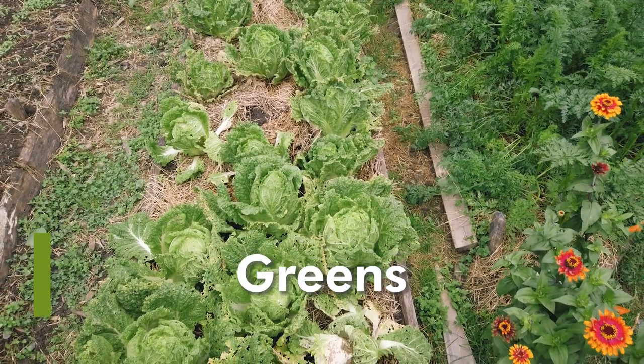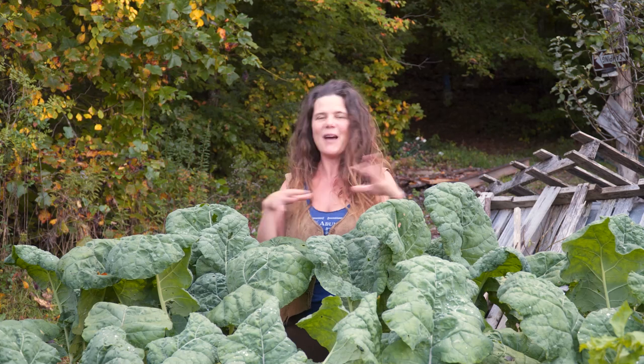Greens are full of nutrients and an awesome thing to grow because they mature relatively quickly. They've become kind of the center of a lot of people's meals these days instead of just being a side dish — oftentimes it'll be everything over a bed of lettuce or over a bunch of kale.